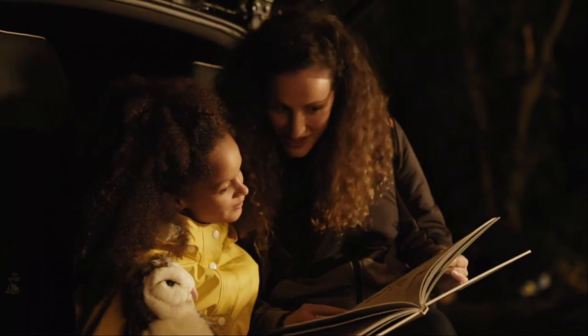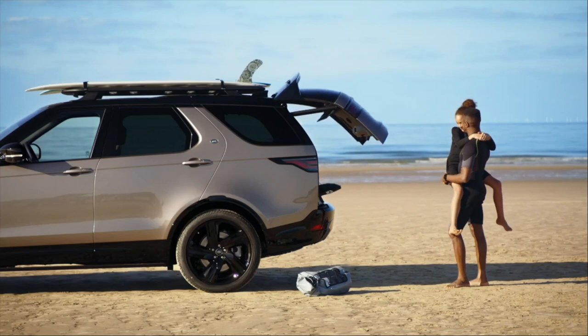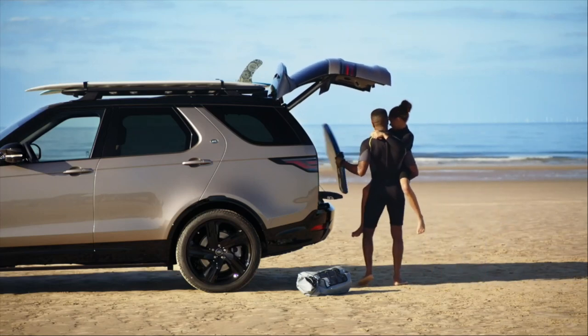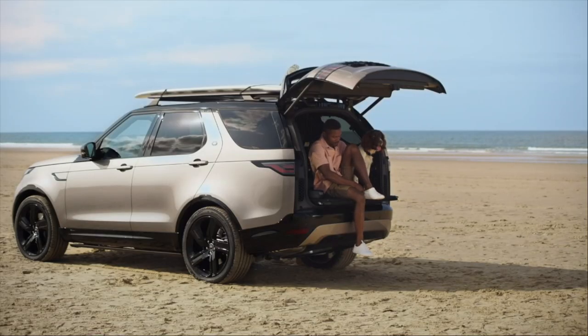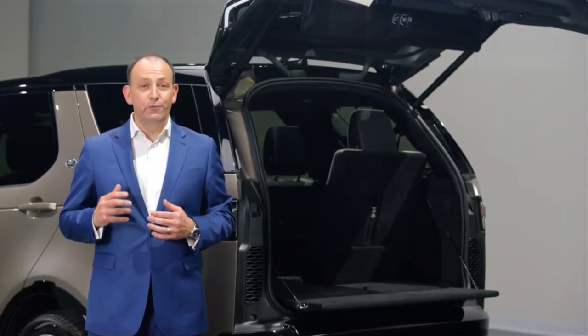Any loading is made easy by the large tailgate opening, which even works with gesture control. And the innovation doesn't stop there — whether you're loading the car, taking a picnic or even just changing your shoes, this powered inner tailgate makes everything easy and convenient. In fact it's engineered to support 300 kilograms, or three full-size adults.